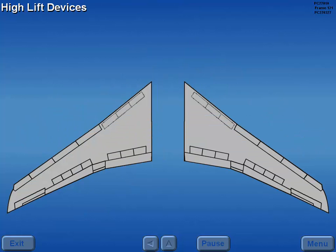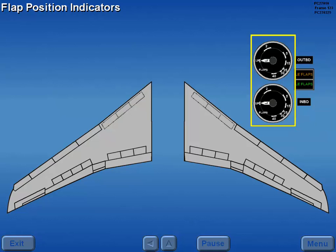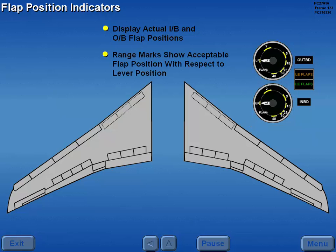Now let's look at the normal operation of the high lift devices. A placard just below the landing gear lever gives limiting airspeeds for flap operation. The flap position indicators normally display the inboard and outboard flap positions. Each indicator has range marks that show acceptable flap position with respect to flap lever position.